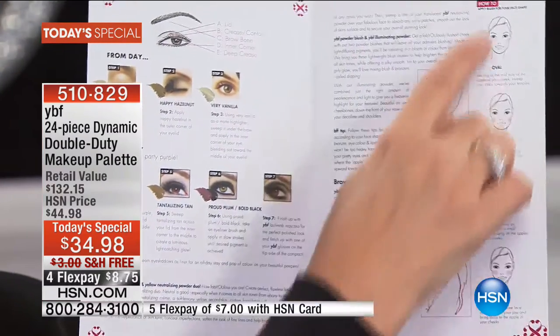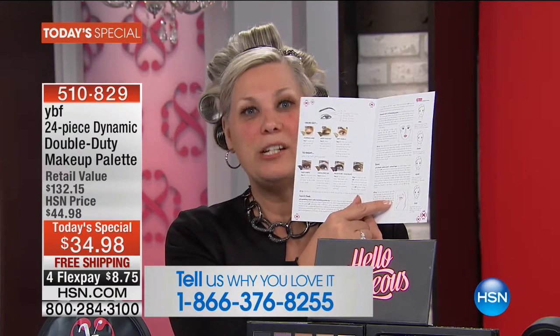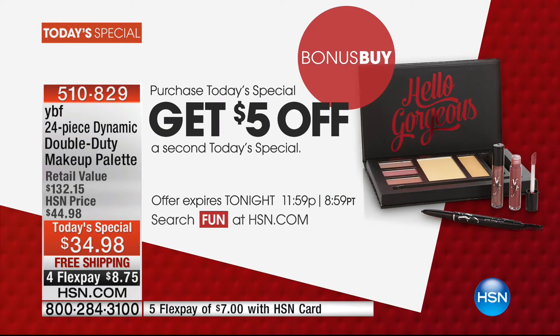You also get blushes — it tells you exactly what your face shape is and how to apply your blush. The eyebrow pencil is the number one eyebrow pencil sold in the world — 13 million sold — and it changes up to 22 shades depending on the pressure you apply. Call us if you love YBF. There's also a bonus today: five dollars off a second today's special, which we've never done before. If you have the HSN card, that's like seven dollars off, plus free shipping.